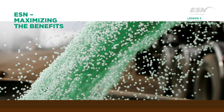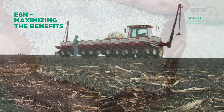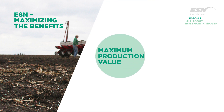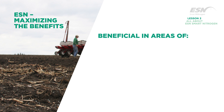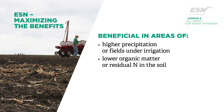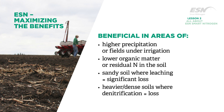ESN is a quality product that can be used successfully in a wide variety of situations depending on the value goals of the user. For the grower whose goal is maximum production value, ESN will provide maximum yield and quality compared with traditional nitrogen sources in areas where nitrogen losses are higher — especially in areas of higher precipitation or fields under irrigation, lower organic matter or residual nitrogen in the soil, sandy soil where leaching can lead to significant loss, or heavier dense soils where denitrification can lead to significant losses.